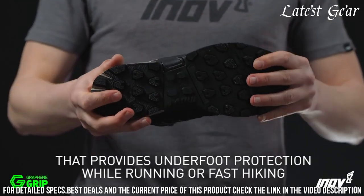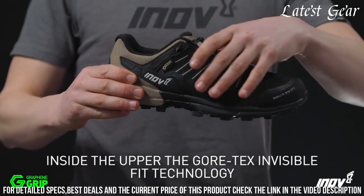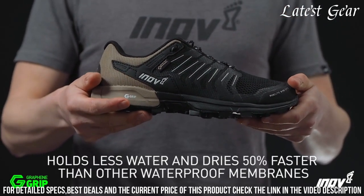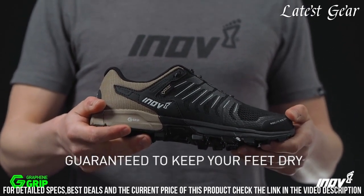The RokeLite outsole delivers excellent traction on various terrains, ensuring stability and grip. With a durable construction and a comfortable fit, these shoes are built to last and provide all-day comfort.